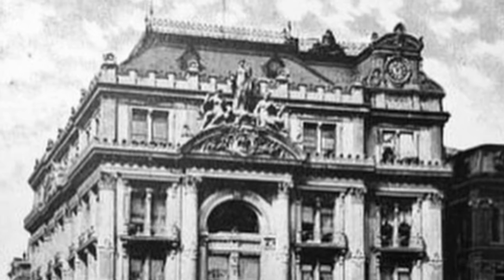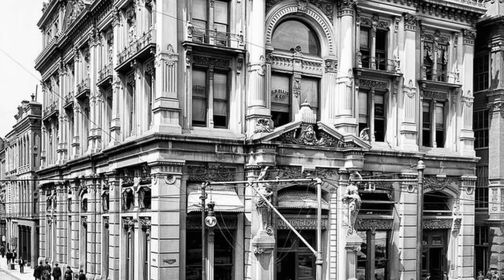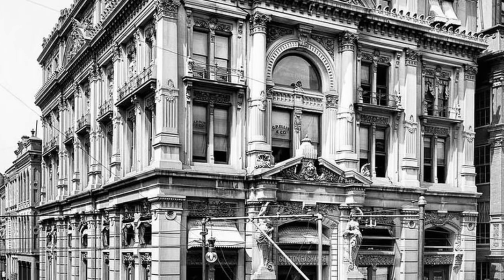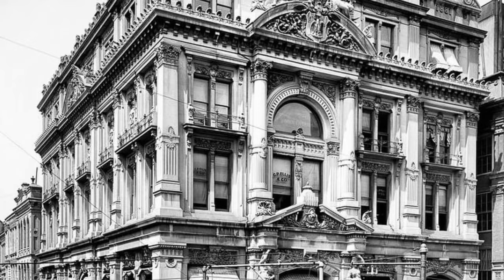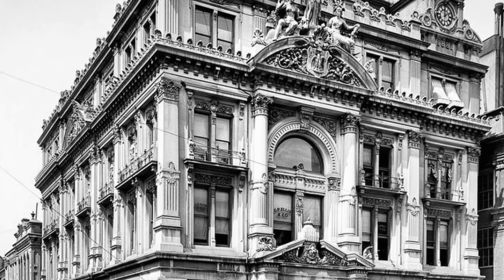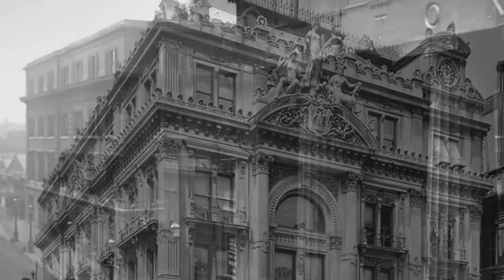Cotton Exchange — this is in New Orleans, Louisiana, in 1883. They just had this one up and knocked it right down in 1920. Just needed a new one — it wasn't up to their standards, the architecture just wasn't good enough. Needed a new style in 1920. That was just amazing.